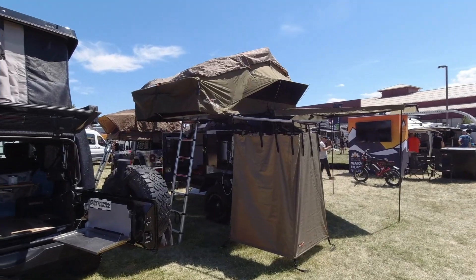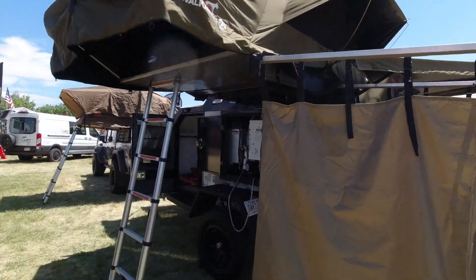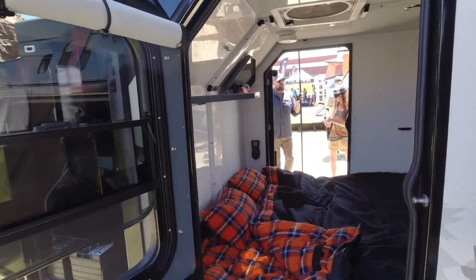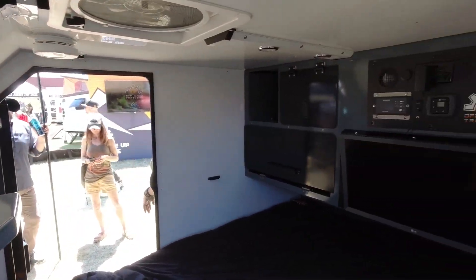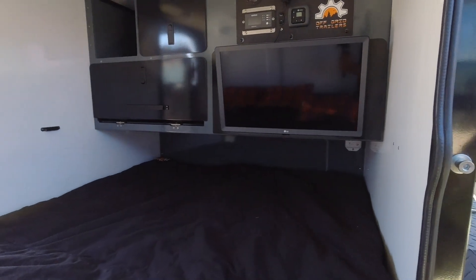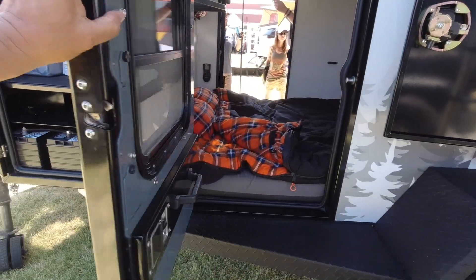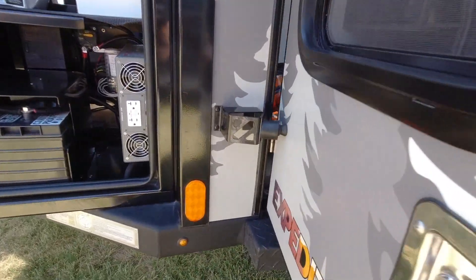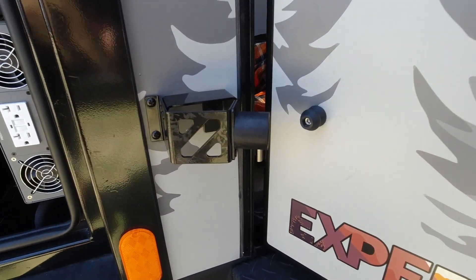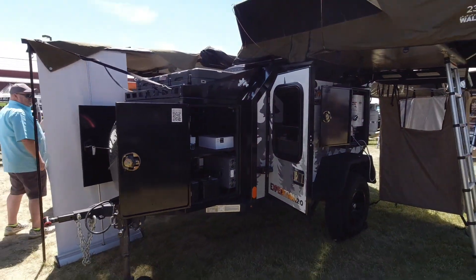Our head office is in Edmonton, Alberta. You can view trailers in Lake Havasu, Arizona at Lee Dog Motorsports, and in San Antonio, Texas at Basic Camp Provisions. We build them all up in Canada, and our team helps process all the paperwork. It gets delivered to you and you just go to your local DMV to register it — it's really not a bad process.